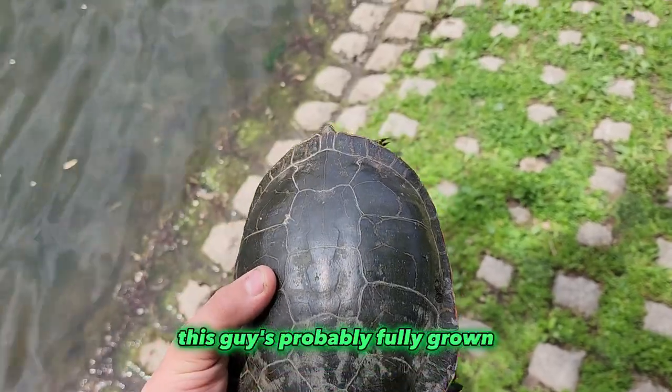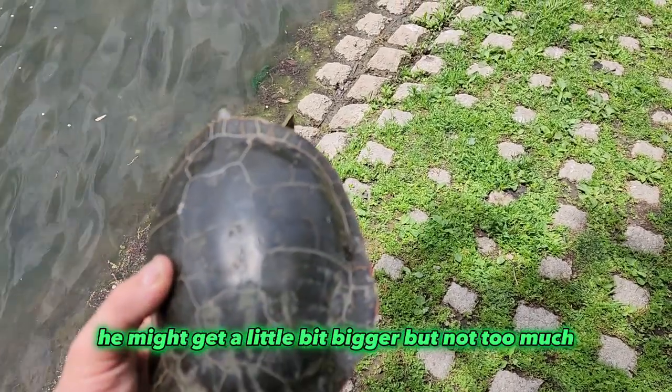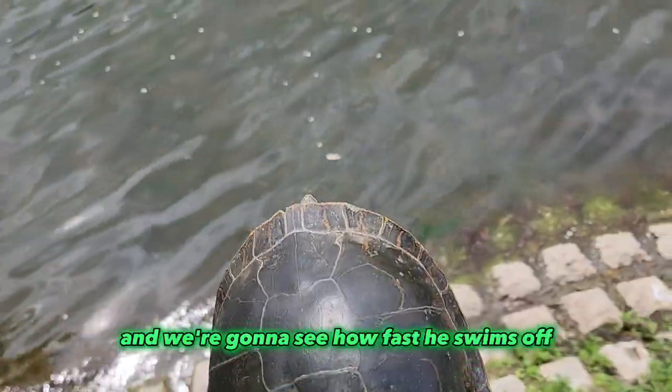This guy's probably fully grown. He might get a little bit bigger, but not too much. I'm going to release him here and we're going to see how fast he swims off.